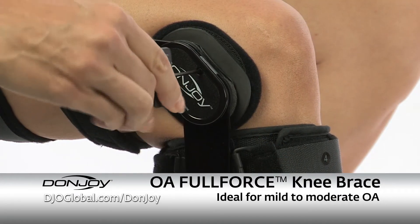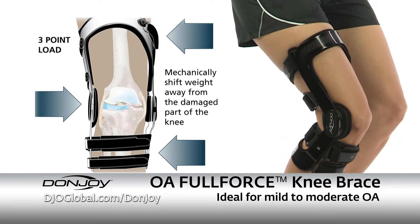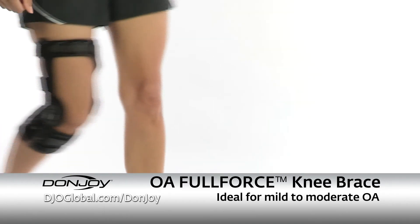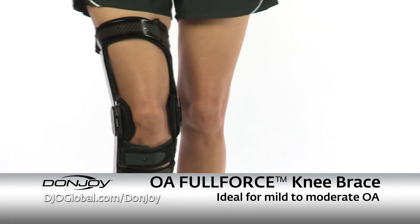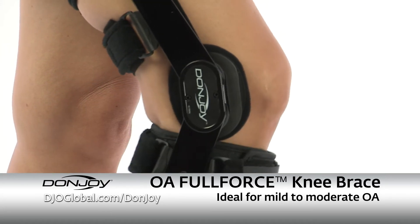OA Full Force is DonJoy's lightest OA knee brace that offloads the affected compartment of the knee while reducing ligament strain. It allows active patients to go more miles with less pain, and is recommended for patients with mild to moderate OA pain.